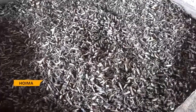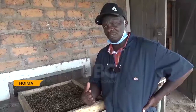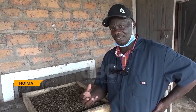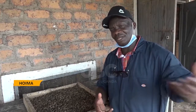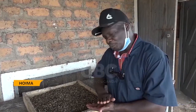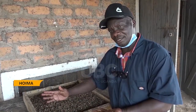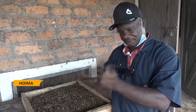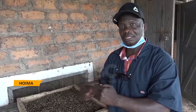The other method is whereby you use a certain fly called the Black Soldier Fly. This fly is caged and then it gives you the eggs. You get the eggs from there and then you put them on top of the chicken dung, the cow dung, or the pig dung. When the eggs hatch, they start feeding on the dung.